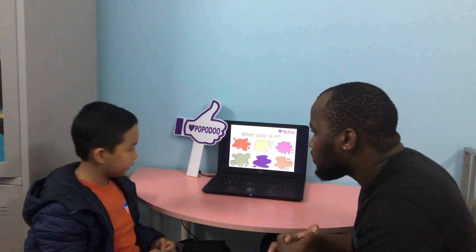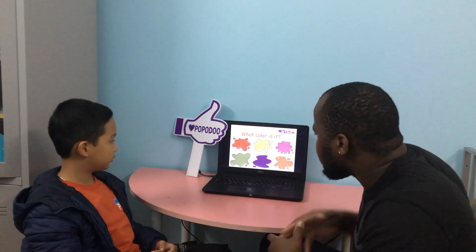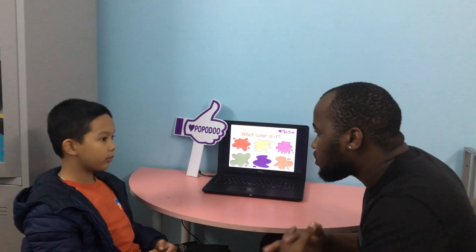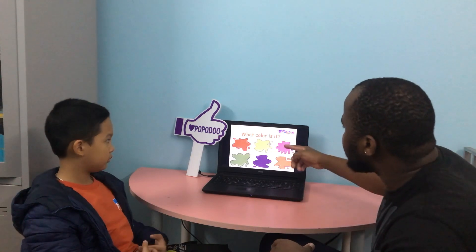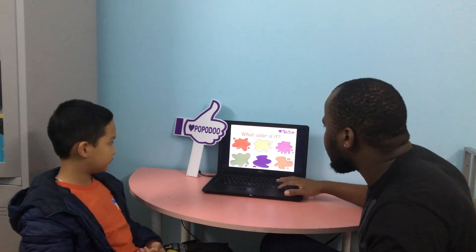What color is it? It's pink. What color is it? It's green. What color is it? It's purple. What color is it? It's orange. Can you spell the word pink? P-I-N-K. Good. P-I-N-K. Pink. Thank you.